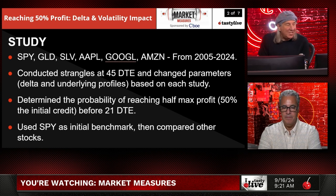We looked at a bunch of different stocks for this study — mostly SPY, but we also did Gold, Silver, Apple, Google, and Amazon. We looked at almost 20 years worth of research. We conducted studies on strangles at 45 days to expiration and then changed the parameters based on each study. We determined the probability of reaching half of max profit, which is 50% of the initial credit, before 21 days to expiration, using SPY as the initial benchmark.